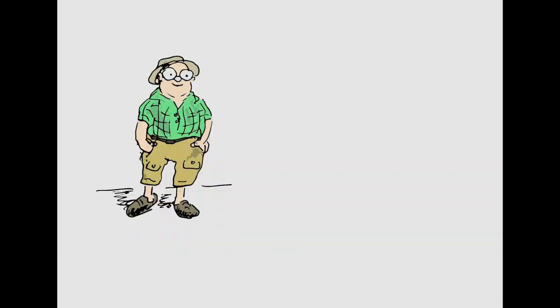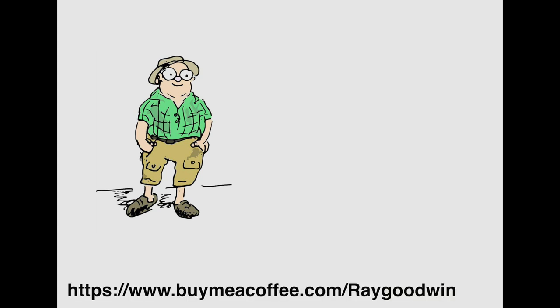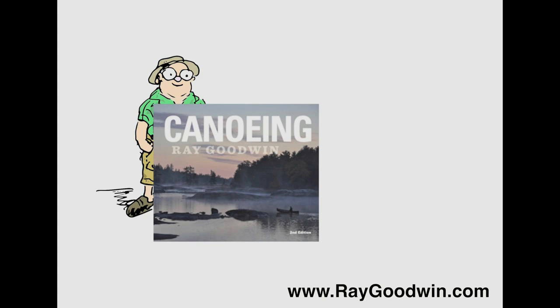Hi folks, I hope you found that interesting and helpful. You can press like, subscribe, and comments are always welcome. If you'd like to support the channel there is a link in the description below for buymeacoffee.com. My own book on canoeing is available directly from myself, but there are links in the description below for easy purchase in North America or the rest of Europe. Thank you for watching and thank you for the support.